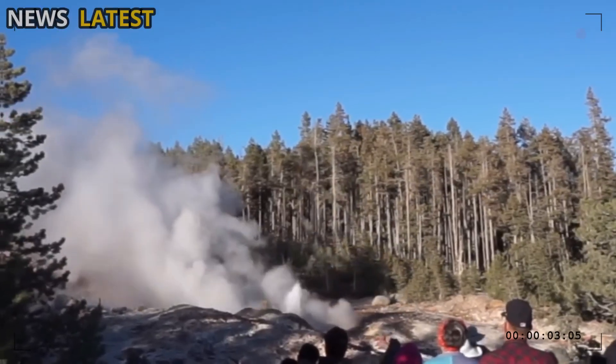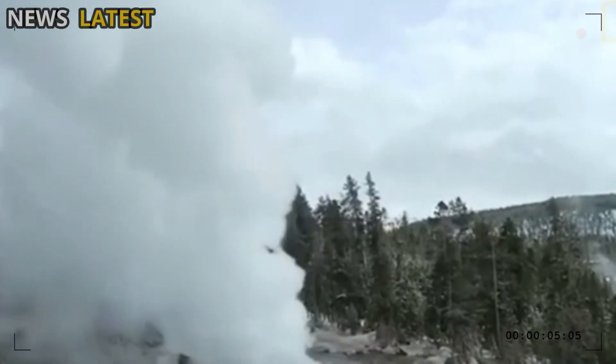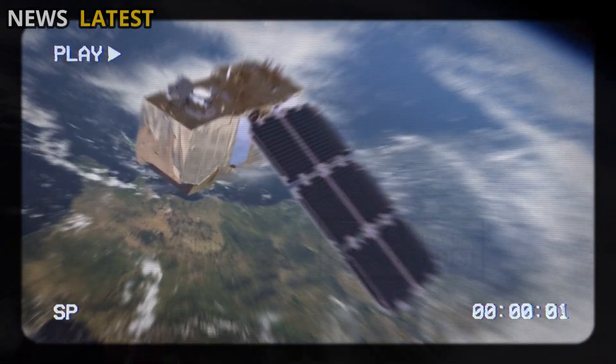In other words, Yellowstone's geysers are not just natural wonders, but also natural sensors that track the planet's pulse.